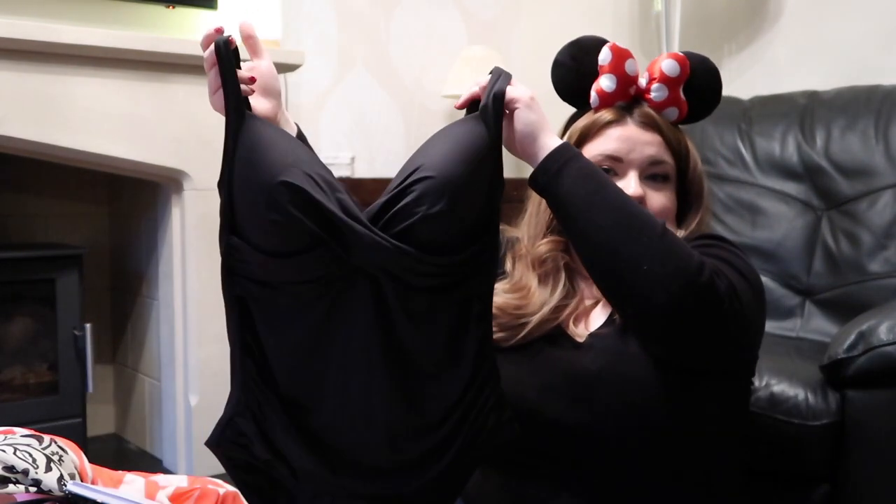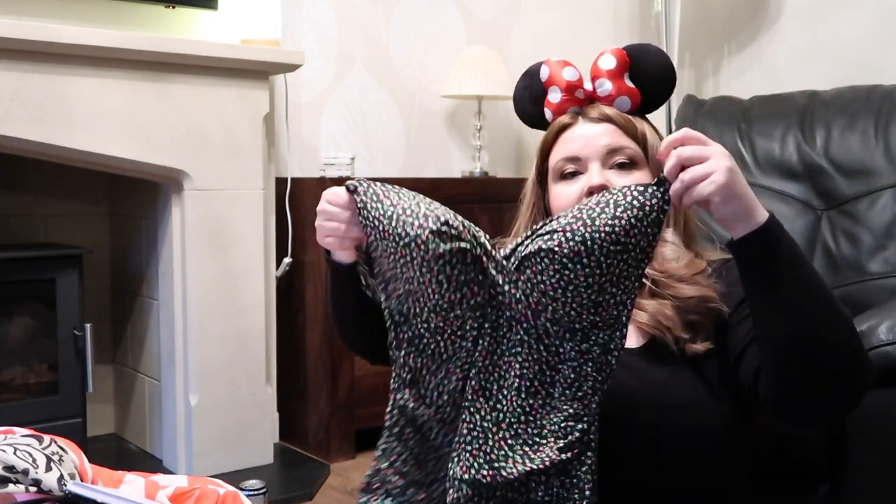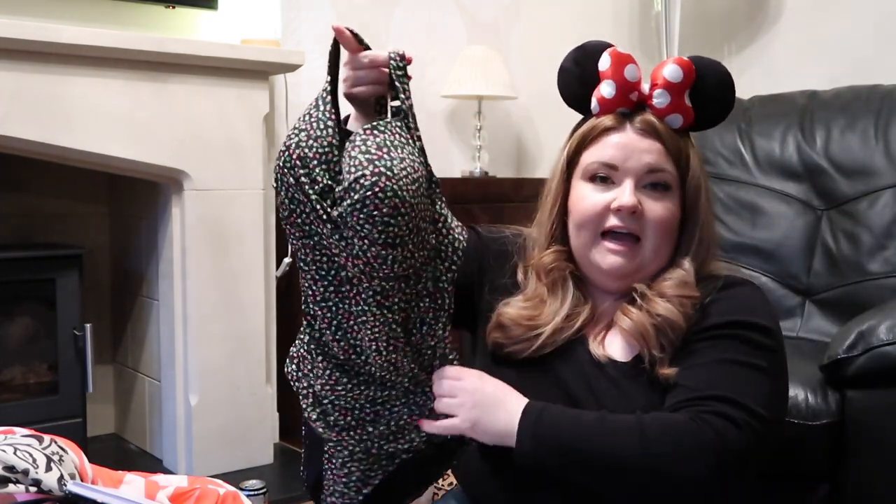I'm just going to take two swimming costumes with me in case we go to a water park when we're in Orlando and then just a few days by the pool when we're in Miami. I've got this black swimsuit from M&S and also one that's exactly the same swimsuit but it came in a pack of two - it just has like a little floral pattern on it.